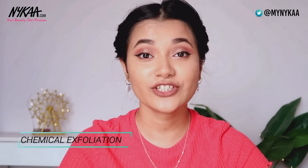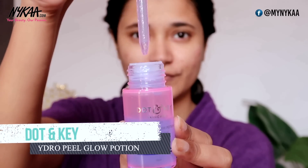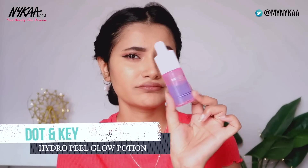My second favorite technique for clogged pores is chemical exfoliation. Physical exfoliation can work for some people, but in my opinion chemical exfoliation works best, especially products that contain salicylic acid or some form of BHA. The one I've been obsessing over is the Dot and Key Hydropil Glow Potion — I'm almost halfway through it.